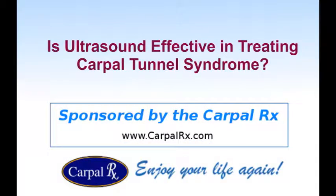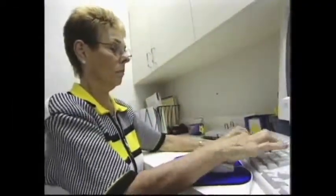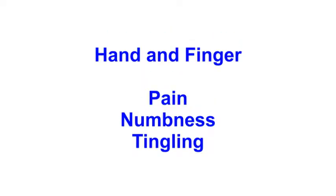Sponsored by CarpalRx. If you have carpal tunnel syndrome, you probably already find it very difficult to work or even to use your hands. Your symptoms most likely include hand and finger pain, numbness, and tingling.